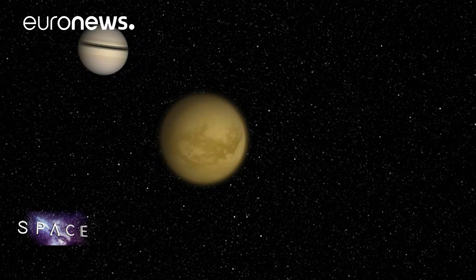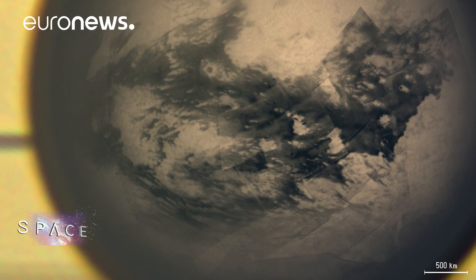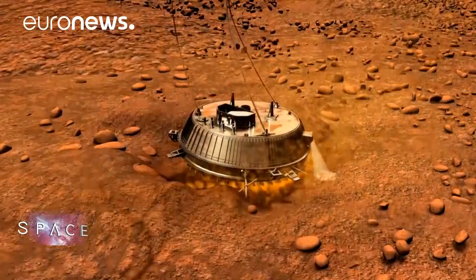The mission has also found Saturn's moons to be just as diverse and intriguing as the planet. Back in 2005, Cassini dropped off the Huygens probe onto Titan and discovered a dingy world where petrol-like rain falls from the sky.